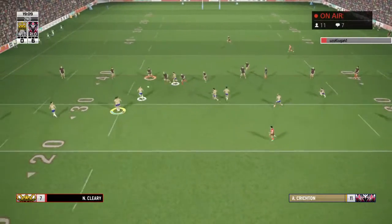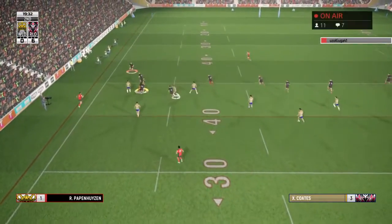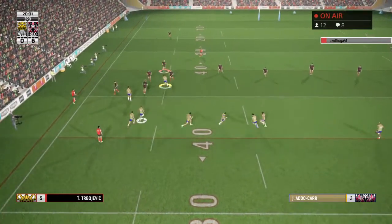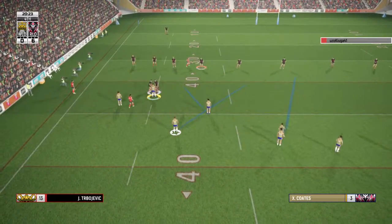Johnson — cut-out ball. Nice work. Brushes off the defence, breaks through. They finally bring him down. Adokar senses a chance out of dummy half — overpowered in a two-man tackle.